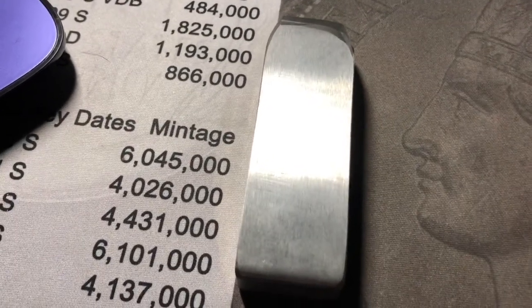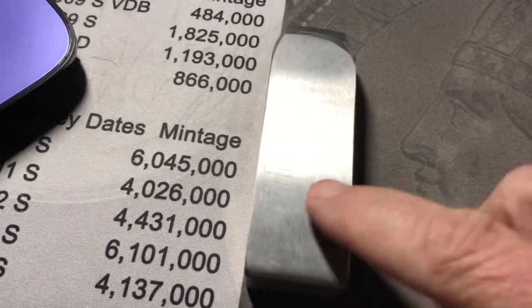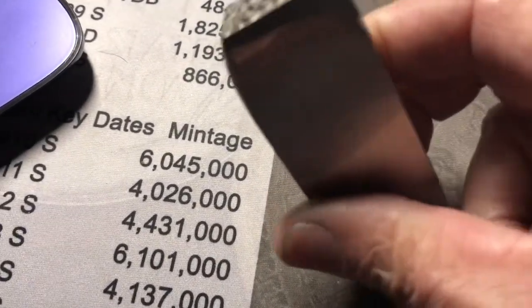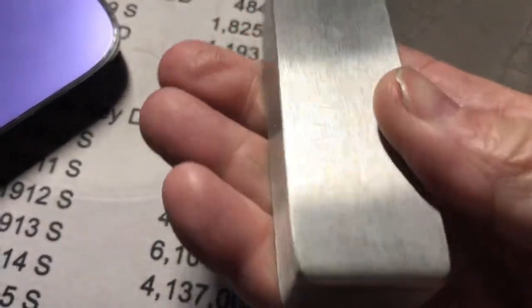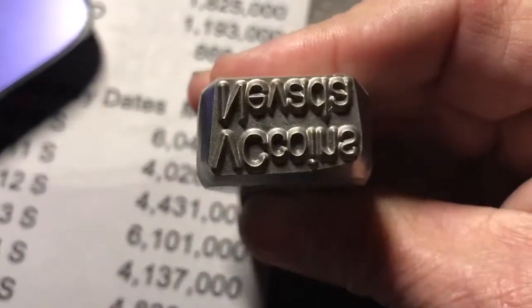Hey guys, VC Coins Nevada here. Just trying to keep it down low and quiet — everybody's in bed and I don't want to wake them up. But I just want to show you what I got in the mail today. I did finally get this big chunk of metal. I finally got my stamp.